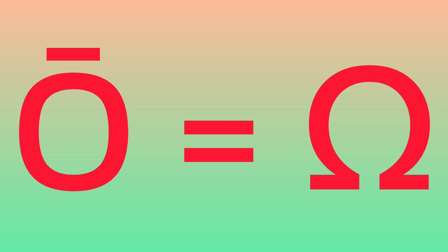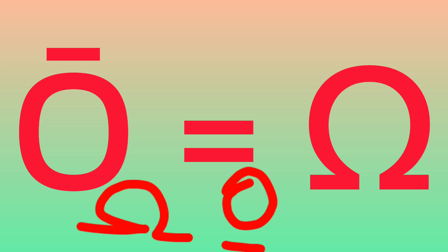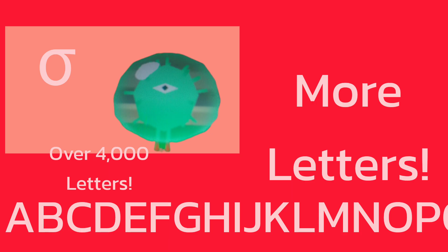Different letter. OMEGA is the same thing. OMEGA can be like this or like this. OMEGA can be like this.